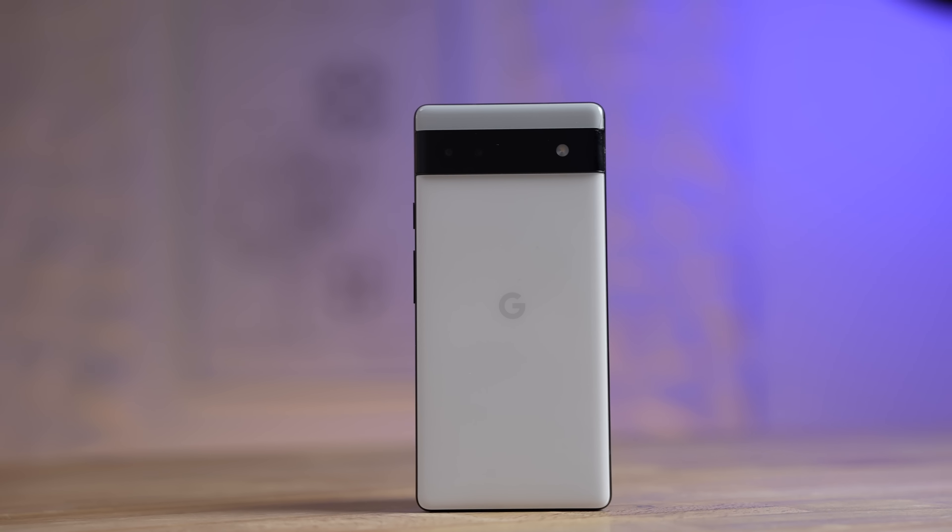This is zoomed in quite a bit. The crazy thing is the Pixel destroyed the iPhone 13 on zoom last time. This is a portrait shot — that is really cool. I'm amazed at the level of detail here, every single bit of texture. I really like this left one — wow, that looks good.